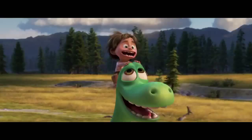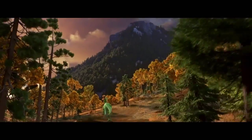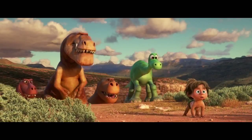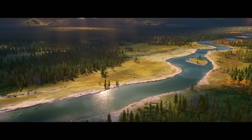Where am I? The Good Dinosaur is about Arlo and Spot on this incredible journey out in the wilderness. We need to get home. And in order to bring reality to that world and the frontier, we needed to go on our own journey first.